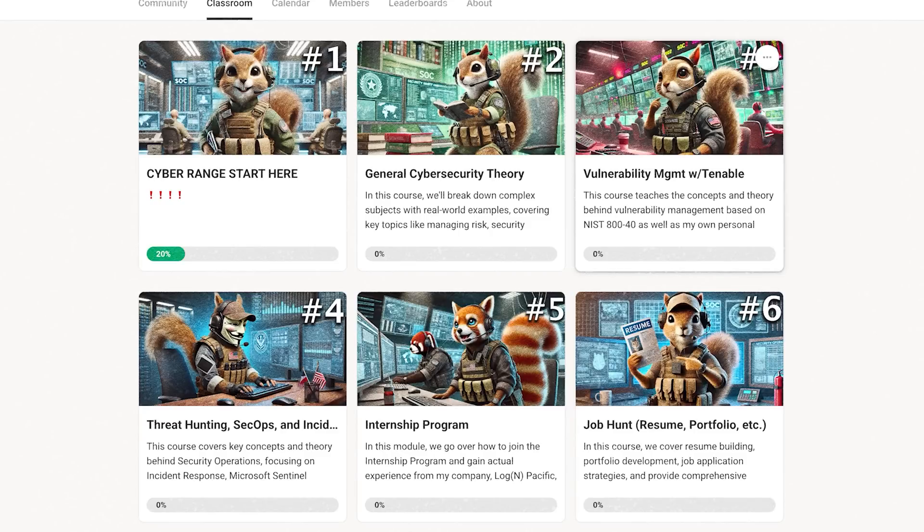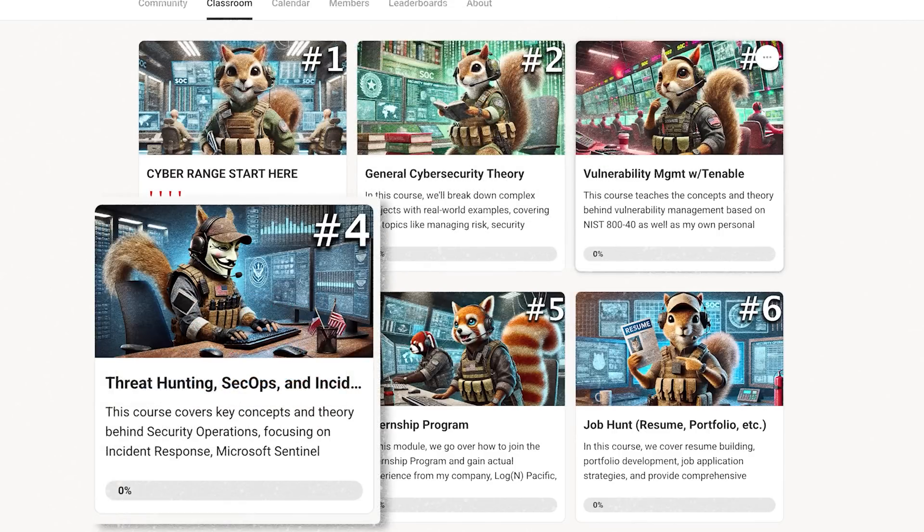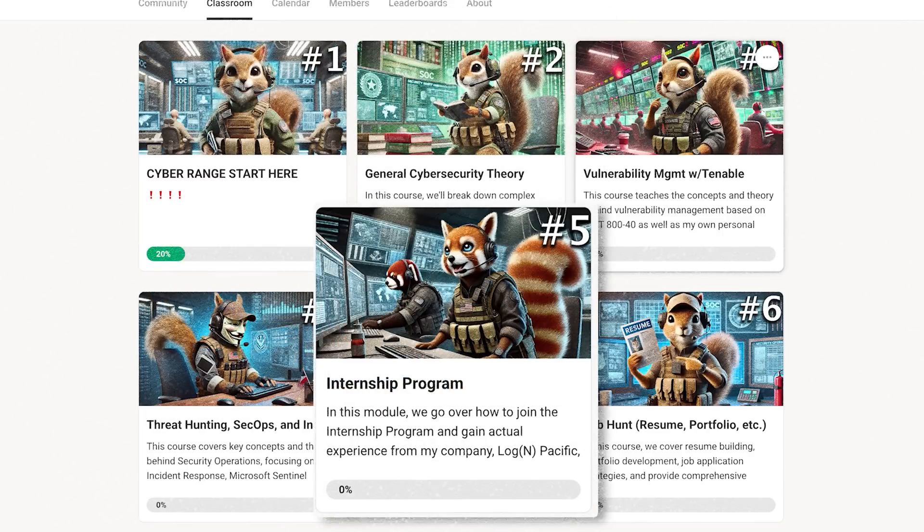In terms of actual content, the Cyber Range has three large courses covering vulnerability management, general security operations, and threat hunting, plus an internship component I'll talk about in a second. TryHackMe and Hack the Box, from what I've researched, have over 700 individual practice labs — kind of closed off and focused on really specific things. It's really high quality, but very specific.